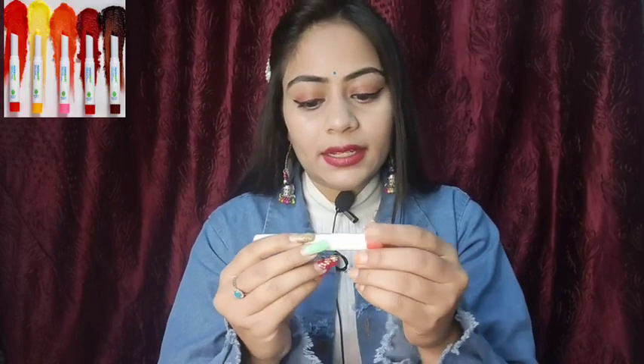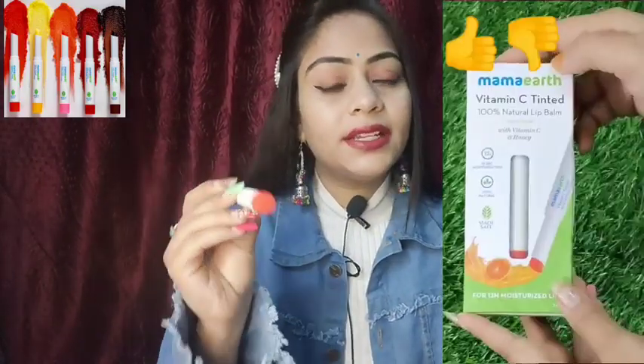So I will tell you whether you should buy it or not. I bought it 15 to 20 days ago, and I will share my personal experience with you. First of all, what is written on this lip balm is that it is a 100% natural lip balm — meaning it is 100% natural.